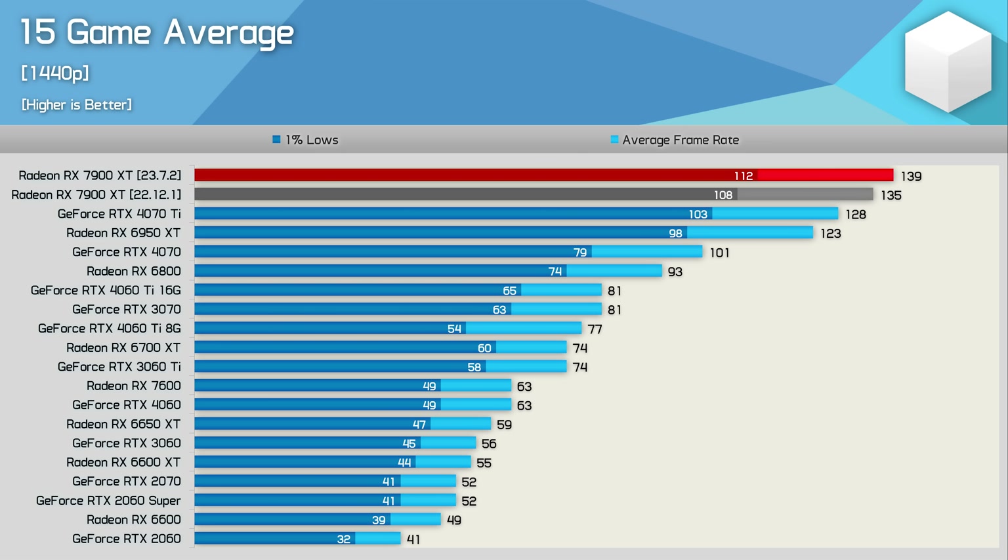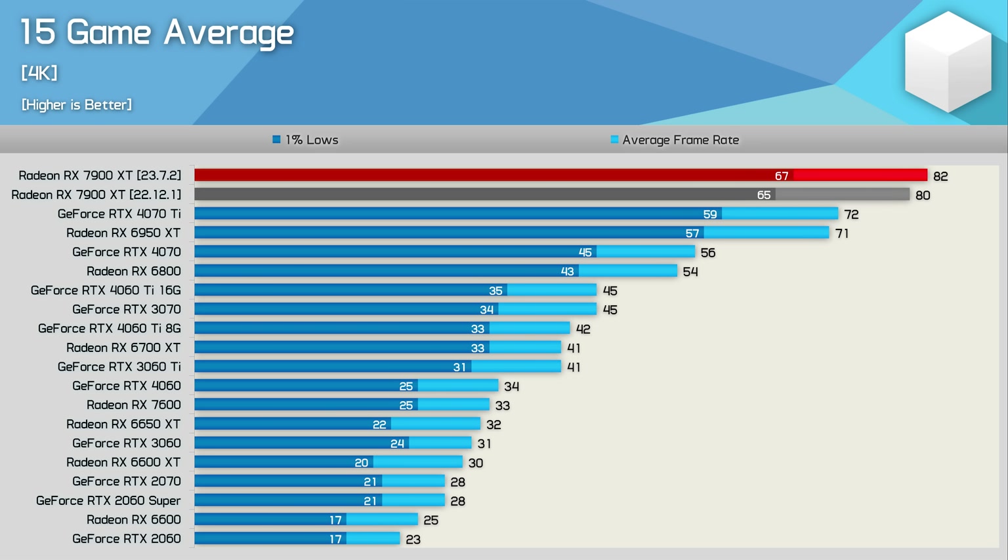At 1440p, the overall frame rate moves from 135 FPS to 139 FPS — also just a 3% margin. While it is nice to see any kind of performance improvement, it's not exactly that meaningful for the 7900 XT's overall performance. At 4K, we're also only looking at a 3% boost overall, so nothing to write home about. I think it's best we move on to the cost per frame analysis.